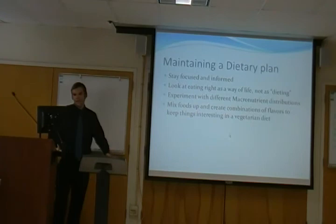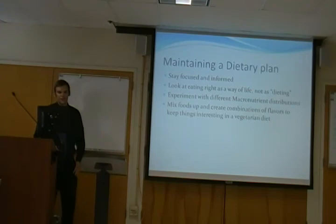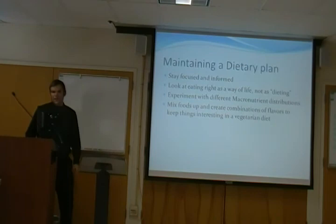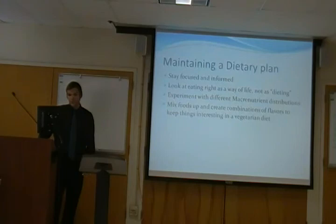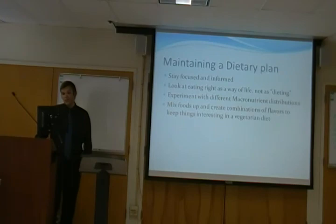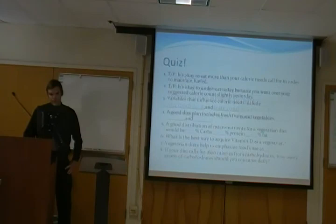Maintaining a dietary plan — these are the key things that maintain a good plan, whether it's vegetarian or whatever plan you live by. Stay focused and informed on your foods: know what you're eating, know what you're putting into your body. Look at eating right as a way of life, not as dieting. Dieting means cutting your calories to lose weight, but sometimes that doesn't work because your metabolism can completely shut down in the long run. You've got to experiment with different macronutrient distributions — try a little higher protein, higher carbs, or higher fat depending on your goals. Mix up your foods and create combinations of flavors to keep things interesting when implementing a vegetarian diet.